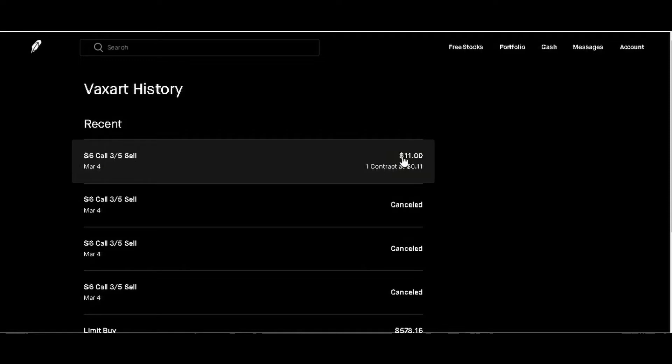We received $11 of premium because we did it off option contracts. So total, we made $611 minus the $584 that we spent initially — we made $27 and change. I think that's the math for it.